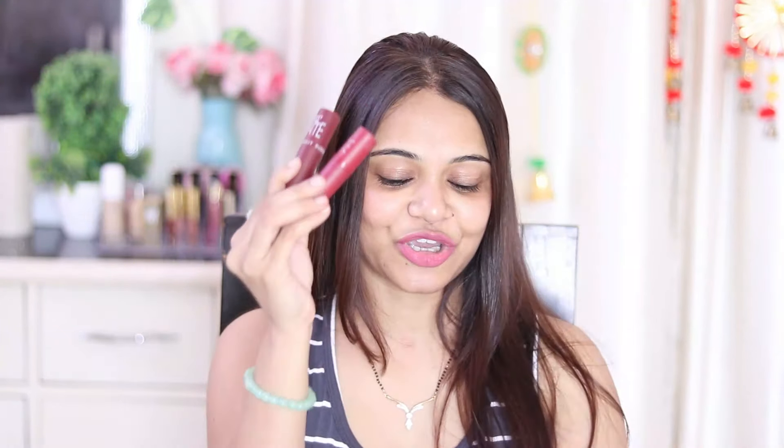Let's start with the lipsticks. I am going to show you below 100 rupee lipsticks. This is from the brand Insight. Here I am going to show you these two lipsticks. These are matte lipsticks — very good for daily wear.